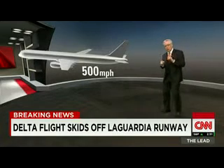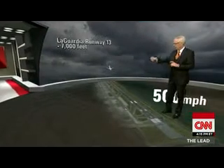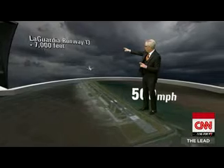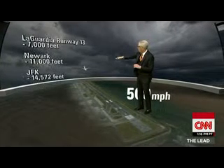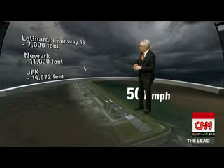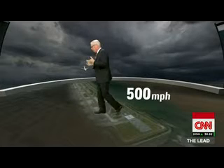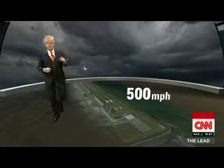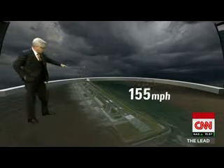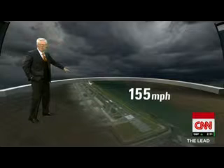Because of LaGuardia Airport — look at the length of this runway. LaGuardia has a runway that is about 7,000 feet long, the one they were aiming for. Compare that to other runways nearby: Newark, more than 11,000 feet; JFK, more than 14,000 feet — much more room to work with as they come in and try to execute a series of maneuvers.